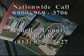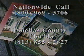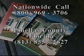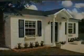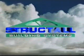Call Struckdahl Building Systems at 800-969-3706, or within Pinellas County, Florida at 813-855-2627, to speak to one of our CAD design specialists and ask for a free house package catalog and brochure. Whether you are a contractor interested in becoming a dealer or a consumer interested in building a home, you owe it to yourself to find out more about our entire Struckdahl structural insulated panel line.